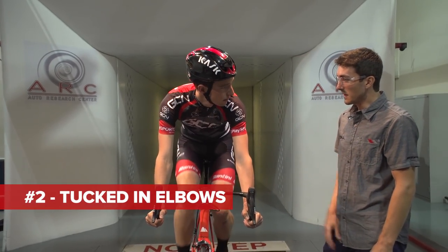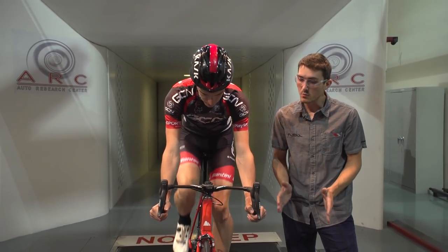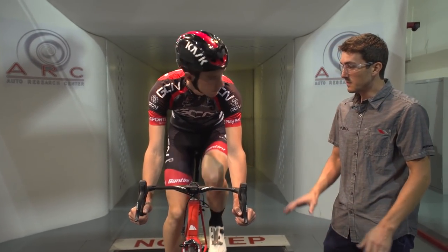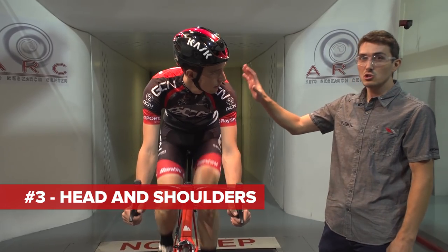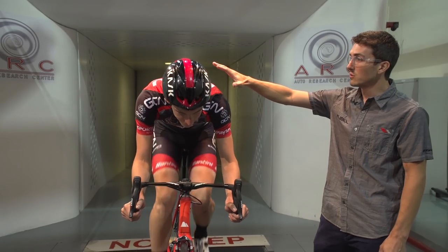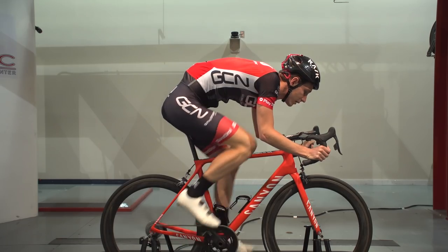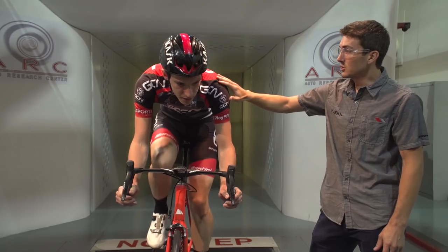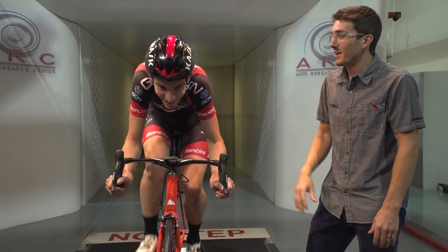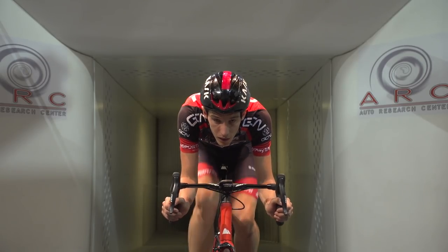The second one will be elbows. If your elbows tend to stick out a little bit, concentrate on bringing those closer to your body, in line with the bars — that'll buy you a little bit extra. And then the next biggest hit after that is going to be your head and shoulder position. You want to keep that head kind of in line with your back. I know it's uncomfortable to keep it tilted up, but the more discomfort you can stand, the faster you're going to go. And then try to shrug those shoulders up towards your ears, a little higher. So it looks a little uncomfortable — it takes a bit of practice, but you're going to see it in the numbers.